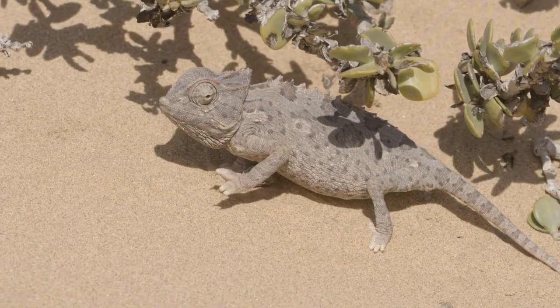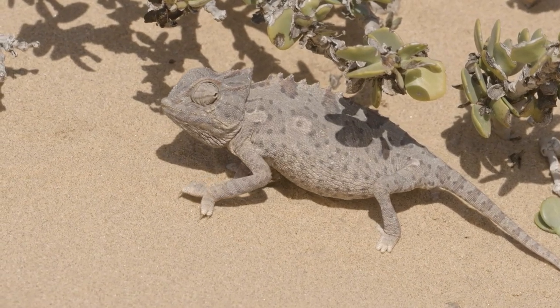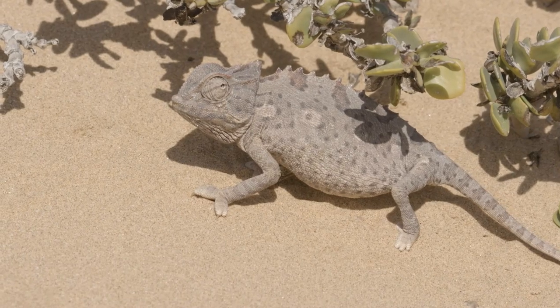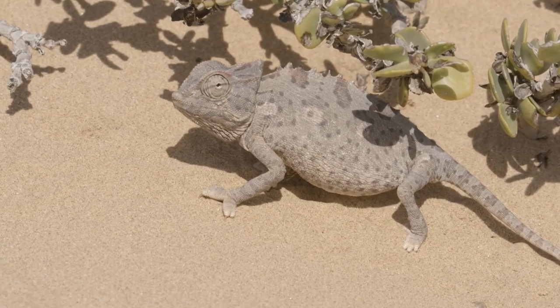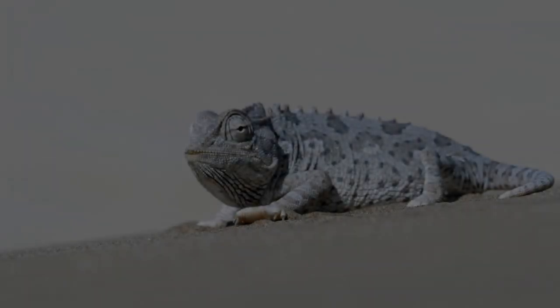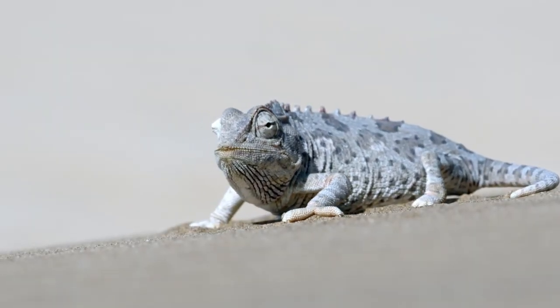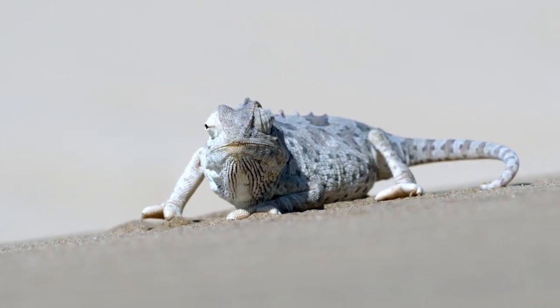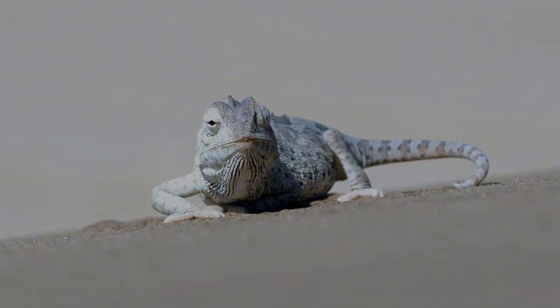Namakwa chameleons face a daily battle with temperature fluctuations in Namibia. Their ability to change color is not just for camouflage, but also a crucial survival mechanism to regulate their body temperature. This fascinating behavior highlights the intricate relationship between these creatures and their environment, making them a captivating subject of study.